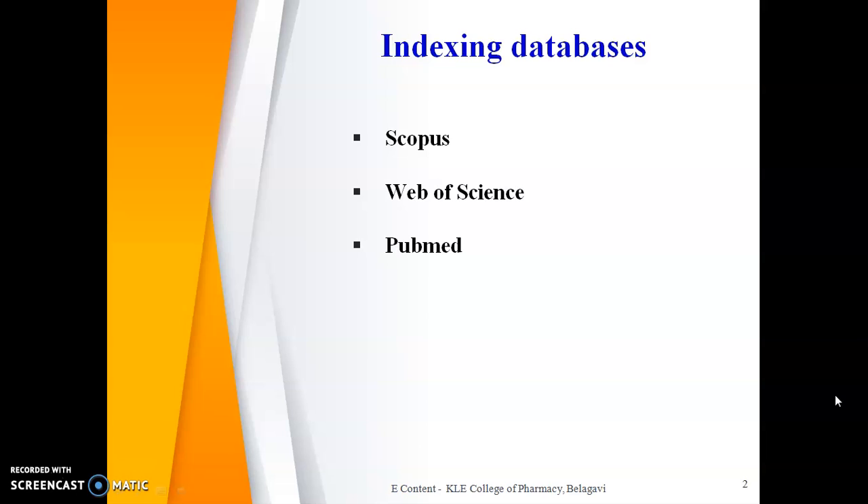There are various journals which are usually indexed in numerous indexing databases, but out of these different databases the most authentic ones are Scopus, Web of Science, and PubMed. Out of these, Scopus and Web of Science are both included in the UGC care list.